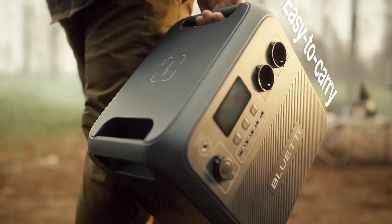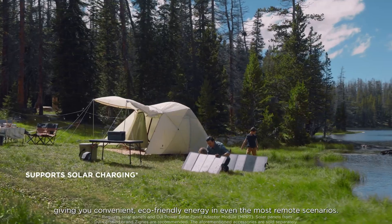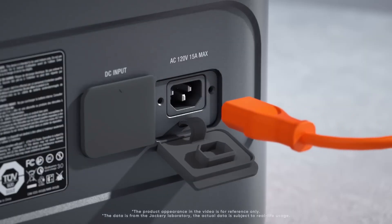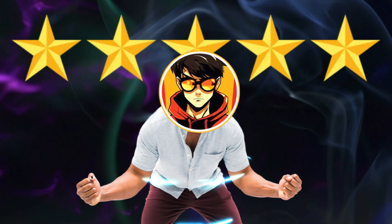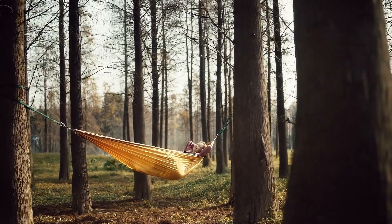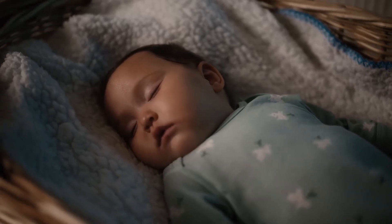In 2025, these cutting-edge devices are more powerful, compact, and efficient than ever before, offering fast charging, multiple ports, and impressive battery life. In this video, we're showcasing the five best portable power stations that combine portability, performance, and versatility. Stick around to find the perfect power companion for your needs.